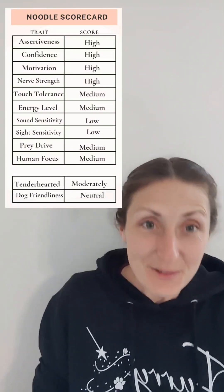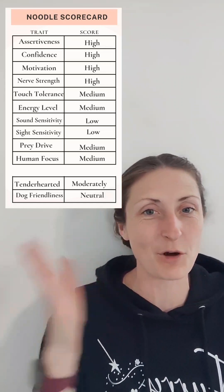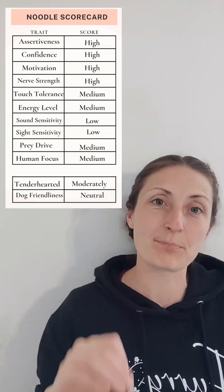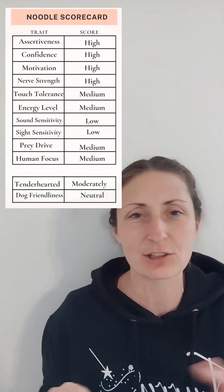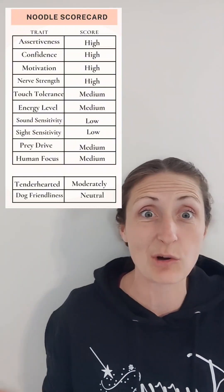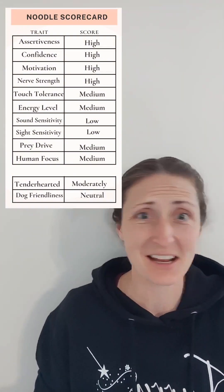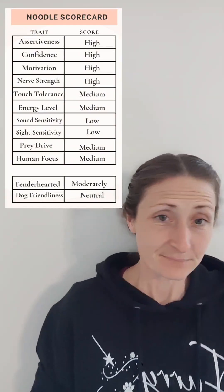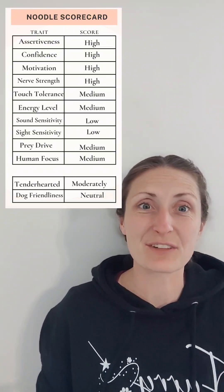Okay, we're going to talk about Noodle's temperament evaluation. What you'll notice is the scale of low, medium, and high — low is not bad and high is not good, it's just a spectrum. The first thing I do is pop the puppy into the temperament testing area, a new room they don't spend much time in, with new obstacles. The first thing I'm looking for is confidence: is her tail up or down, is she nervous? Her tail is high and she's checking everything out, unbothered that nobody else is there — a nice natural independence for a family where people work outside the home.